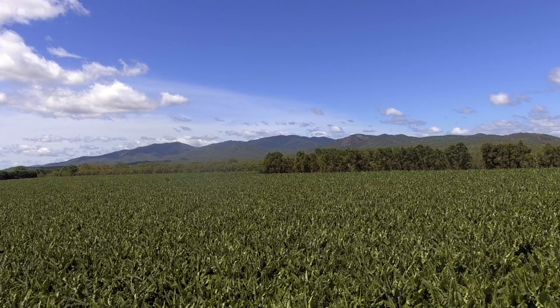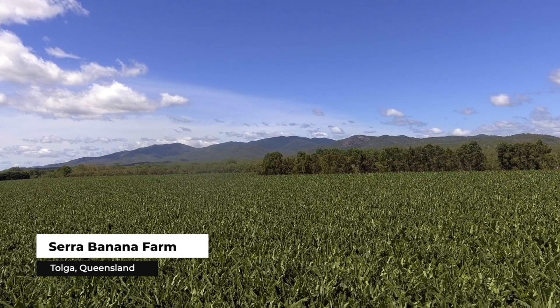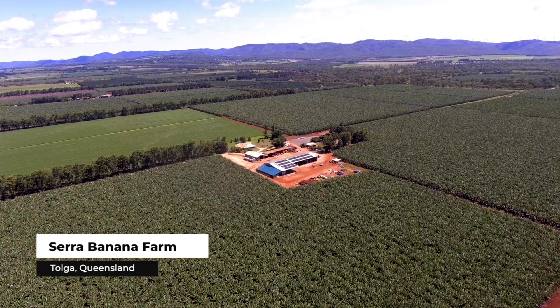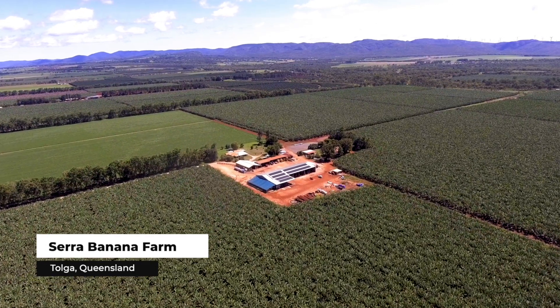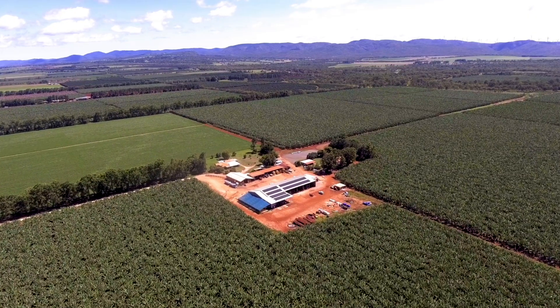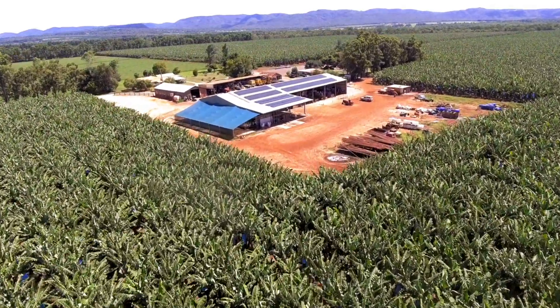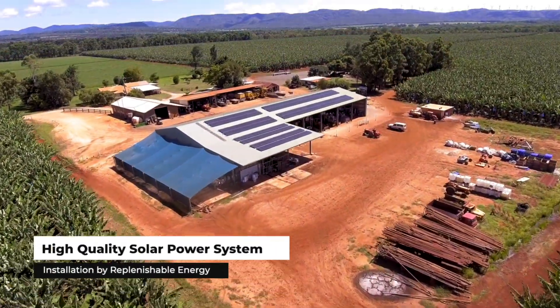Here is bananas, but they also have quite a number of acres under management in regards to avocados. The potential energy saving between their three sites that we're looking at is between $90,000 and $115,000 a year, and that depends on the current tariffs, the weather, and how much they utilise their self-consumption.